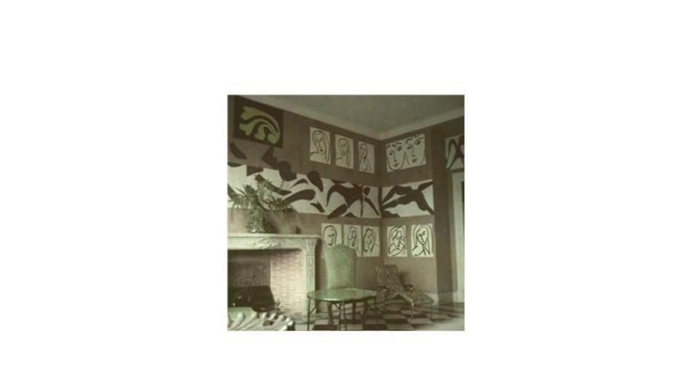Today we're going to look at Henri Matisse's most famous cutout series called The Swimming Pool, which is now installed in the Museum of Modern Art in New York City. It is one of the largest installations by this artist.